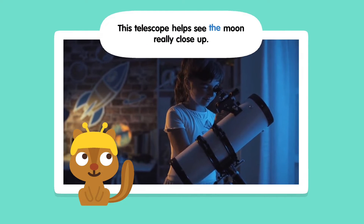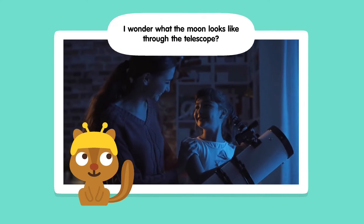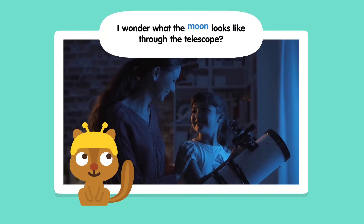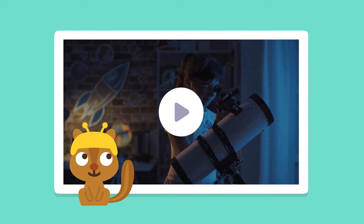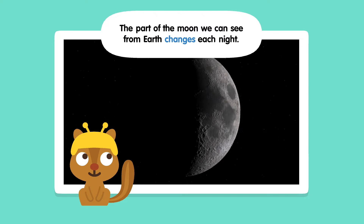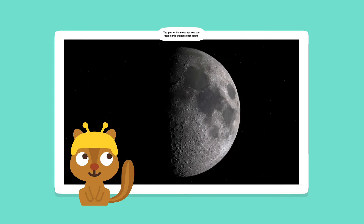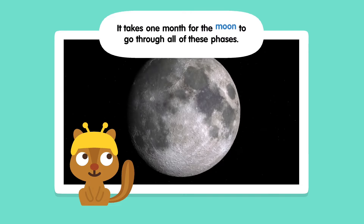This telescope helps see the moon really close up. I wonder what the moon looks like for the telescope. The part of the moon we can see from Earth changes each night. It takes one month for the moon to go through all of these faces.